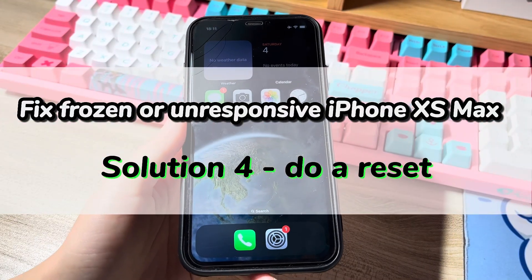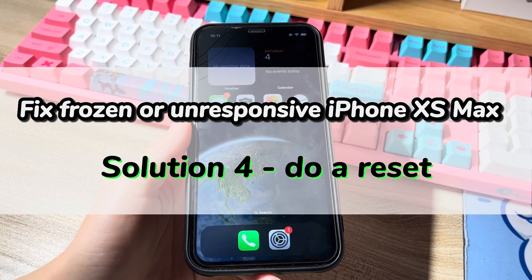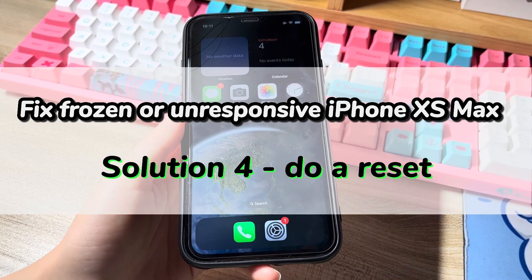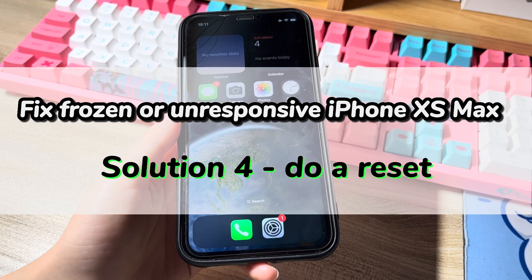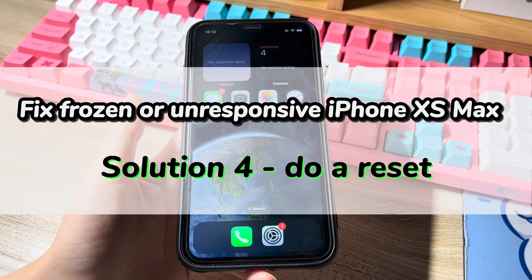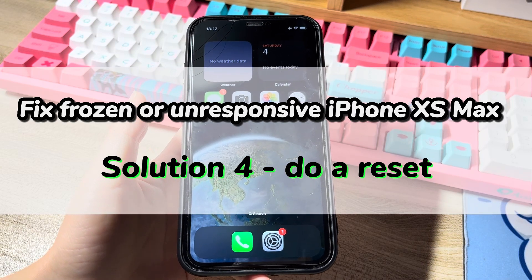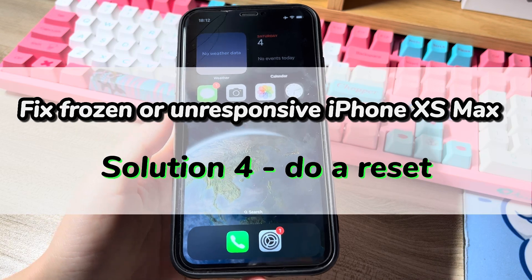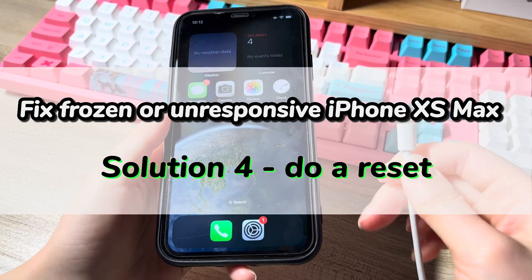Solution 4 is to do a reset. The next step you can try to stop iPhone XS Max from freezing up randomly is to do a factory reset. It will delete everything on your phone like photos, contacts, messages, and so on. Make sure you have backed up your content first before trying, or you'll lose everything.